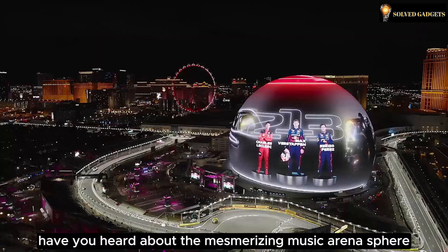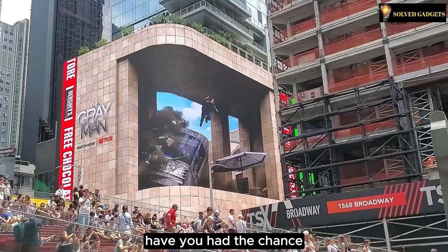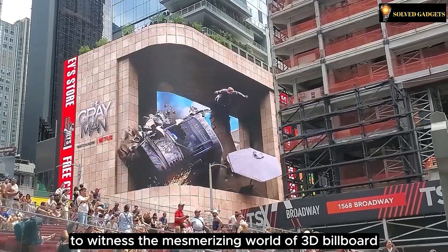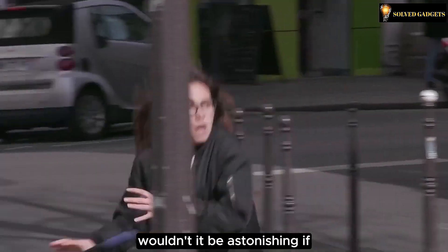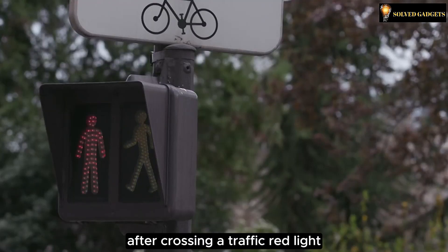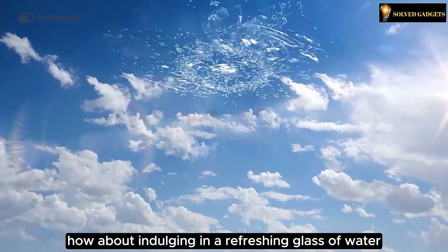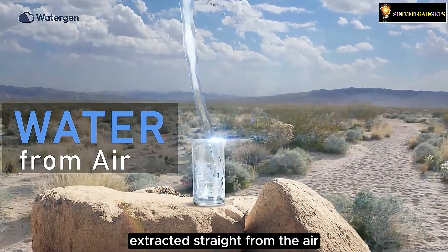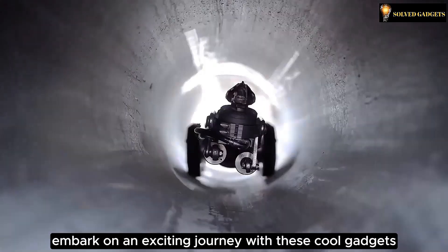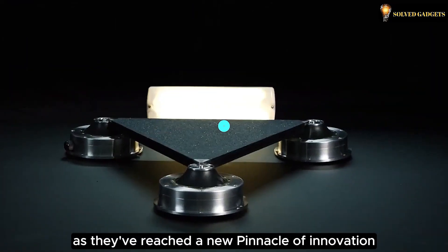Have you heard about the mesmerizing music arena Sphere designed specifically for concerts? Have you witnessed the mesmerizing world of 3D billboard outdoor advertising? Wouldn't it be astonishing if, after crossing a traffic red light, the sudden screech of a car took you by surprise? How about indulging in a refreshing glass of water extracted straight from the air? Embark on an exciting journey with these cool gadgets — they've reached a new pinnacle of innovation.